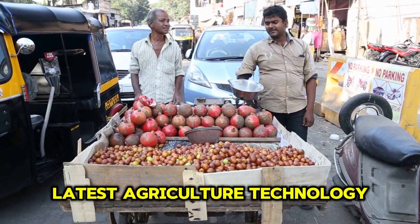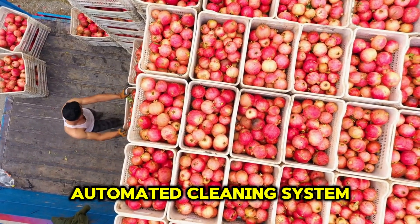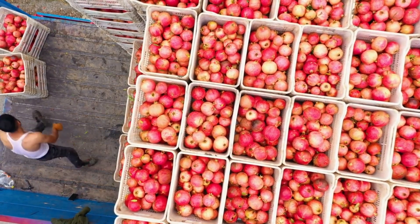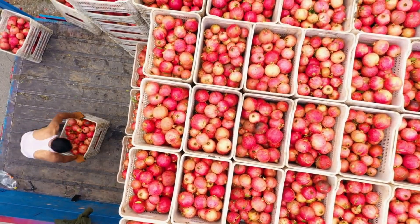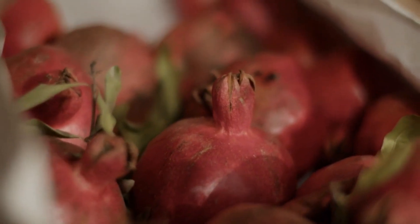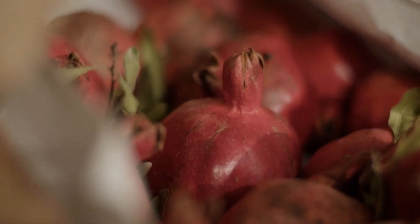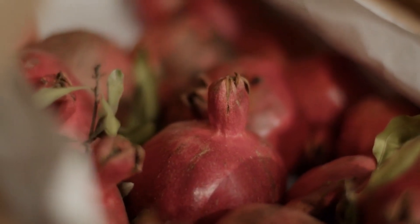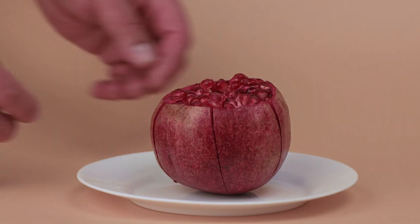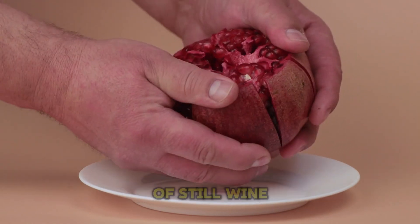Thanks to the latest agriculture technology, the winery maintains exceptional quality with low oxygen levels and a fully automated cleaning system, ensuring that each bottle retains the true flavors and aromas of Napa Valley. Step into this private haven and see the state-of-the-art bottling line in action — a seamless operation where up to 10,000 bottles of sparkling wine and 14,000 bottles of still wine are processed every hour.